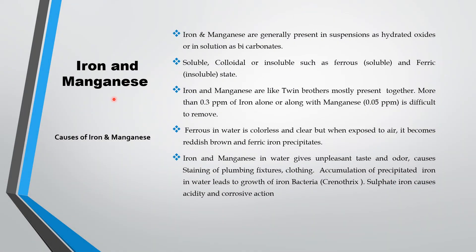Now we can see about the iron and manganese present in water. Iron and manganese are generally present in suspension as hydrated oxides or in solution as bicarbonates with the water. It is either soluble, colloidal, or insoluble. Ferrous is soluble and ferric is in an insoluble state.